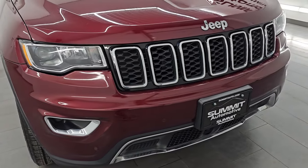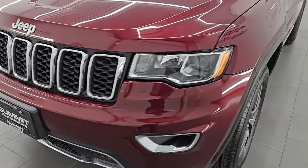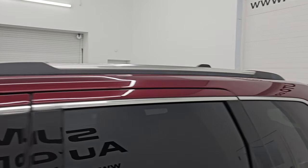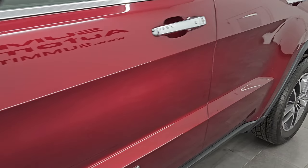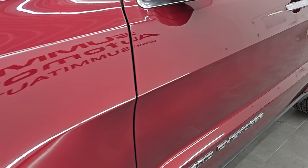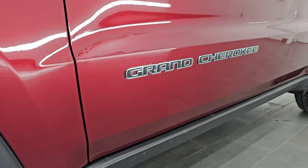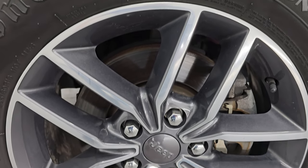Super clean all the way around. In this video I'm going to go all the way around inside, start it up, take a look under the hood, show you all the options and give you the most accurate representation I can of the vehicle. Red velvet pearl coat is the color. I shoot all my videos in 4K — if you like the video, subscribe to the YouTube channel, click the bell notifications and stay up to date on our ever-changing and vast Jeep inventory here at Summit Automotive.